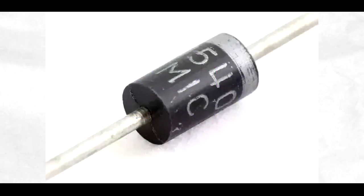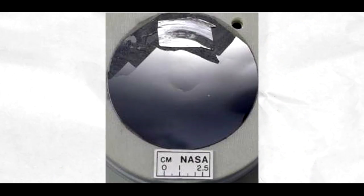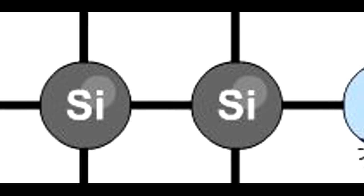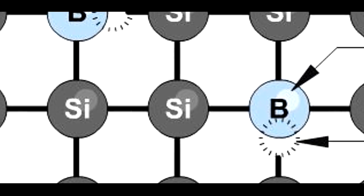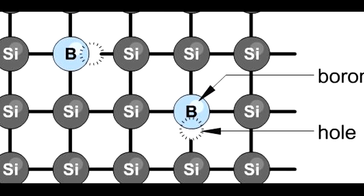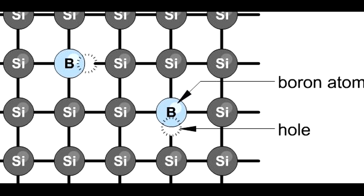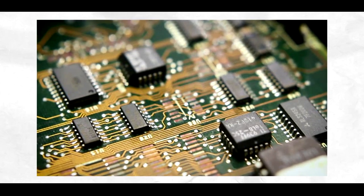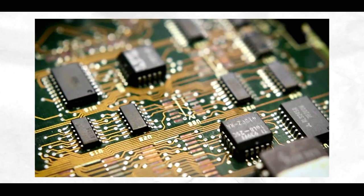Electronic devices are made up of circuit components, and a lot of these components are made from semiconductors, the most prevalent being silicon. Silicon goes through a process called doping, which involves introducing another element into the silicon. Doping changes how electrons can flow through the material. How much of the other element you inject will influence its behavior, creating different components according to the different proportions you have.